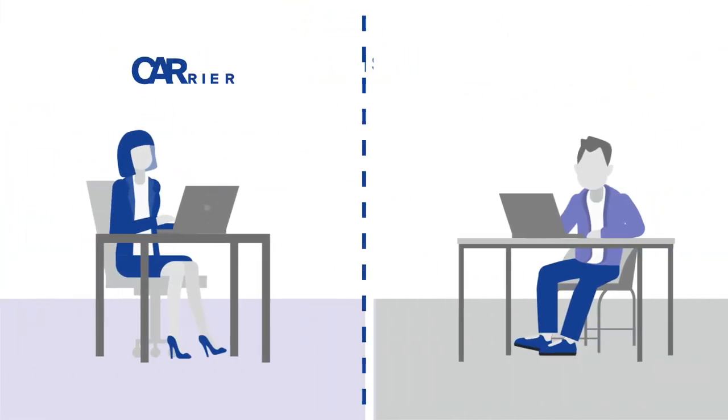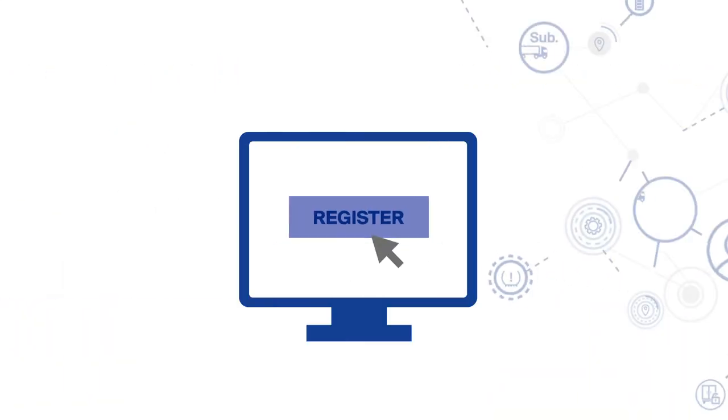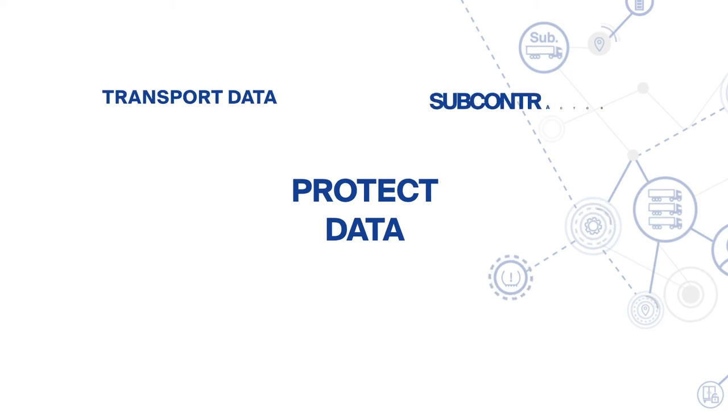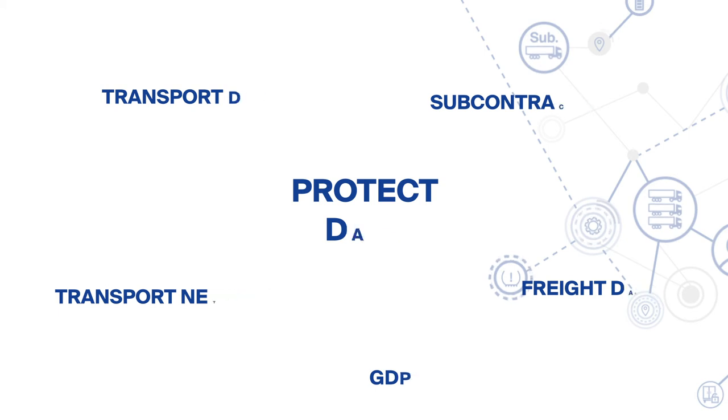As a carrier, you must register yourself and your subcontractors to be able to transfer data automatically. But that leaves you with little control — your network becomes transparent for the real-time visibility platform. Data protection must also be observed when passing on the data.